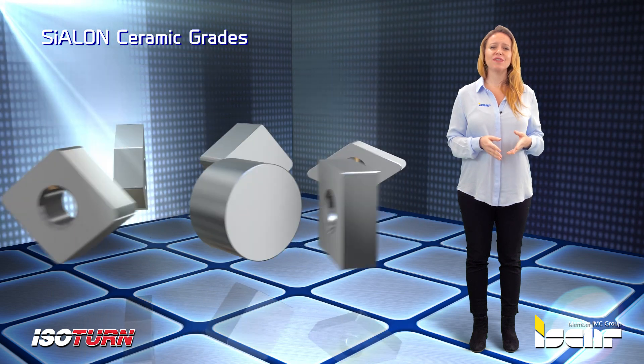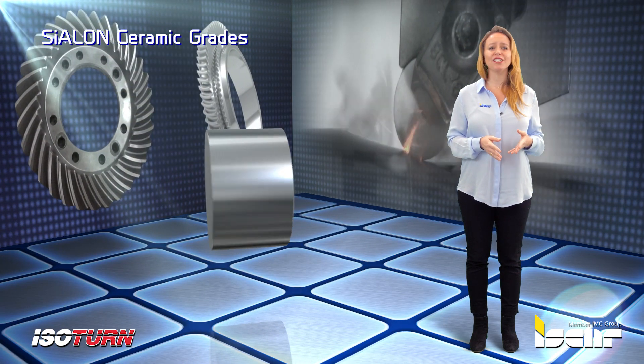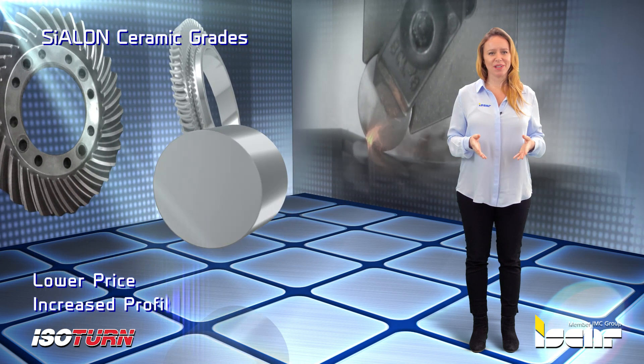Cylon inserts can successfully compete against traditional whisker inserts while offering a very economical alternative at a much lower price, resulting in increased profitability.